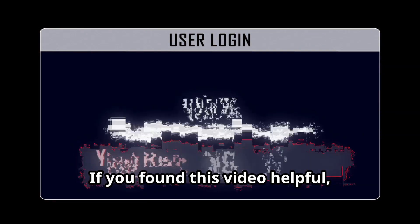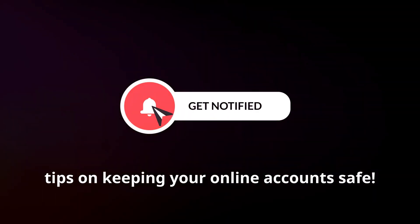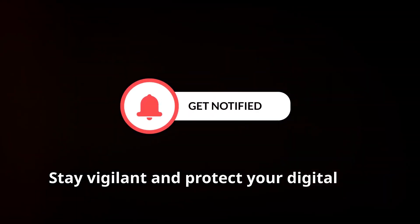Thanks for tuning in. If you found this video helpful, please like, subscribe, and hit that notification bell for more tips on keeping your online accounts safe. Stay vigilant and protect your digital life.